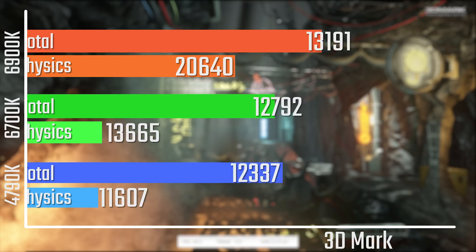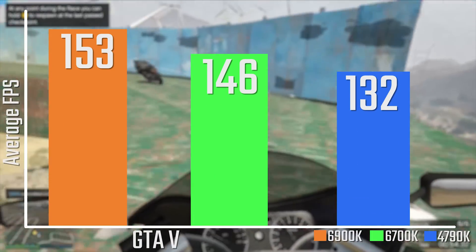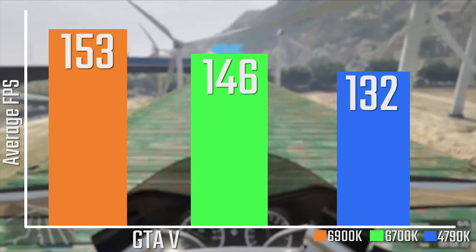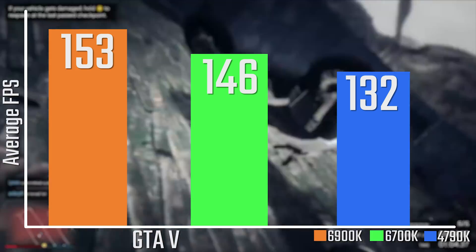In terms of temperatures, with the H100i I was looking at about 60 degrees under full load. With a few other coolers I tried before the H100, it was still around about 60 degrees, so it is fairly power-efficient at least in terms of temperatures, which is nice.